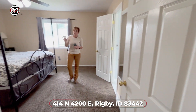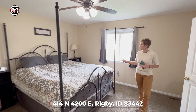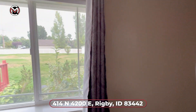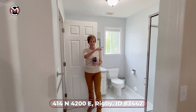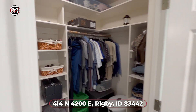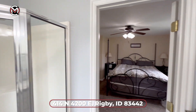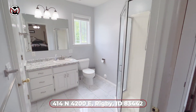We have a wonderful, large master bedroom. This fits a Cal King, so your bed will definitely fit in this room. We've got a great view of the backyard. Come on into the master bathroom — very beautiful. We have a shower here, a large closet, plenty of space for all your stuff, with beautiful tile on the floor. They've done a great job.